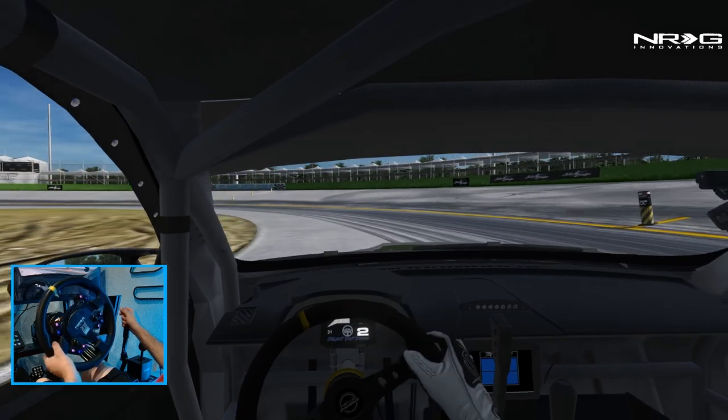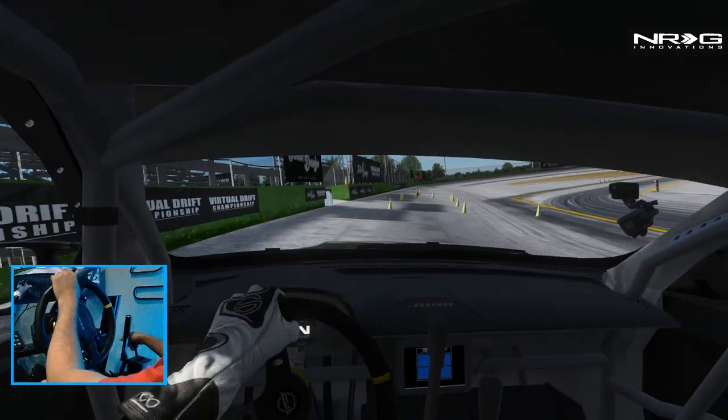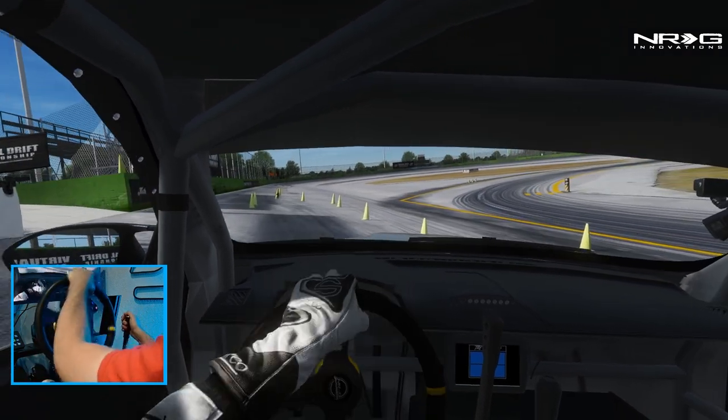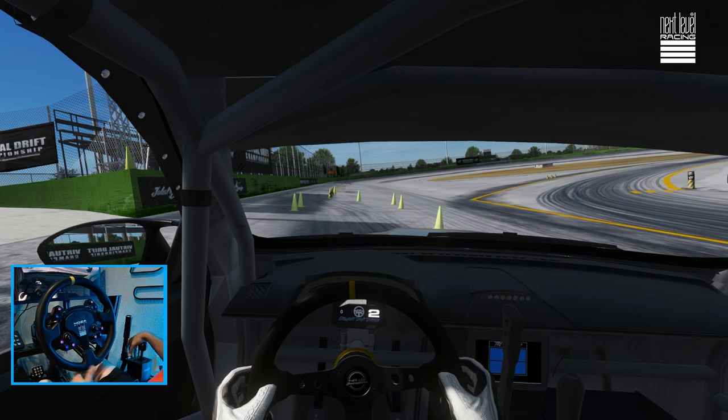We'll take a look at the replay angles and then see about running in different camera views. See where we are in these first two runs, kind of digress both of these and see. I feel like we can still drift Orlando — it's definitely a very fun track. Excited for this weekend. If you guys are too, like this video. Let me know who you think is going to win this weekend.